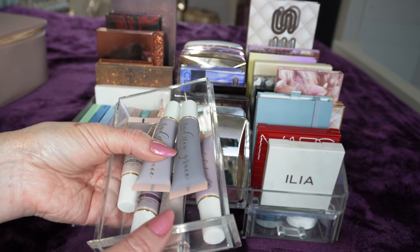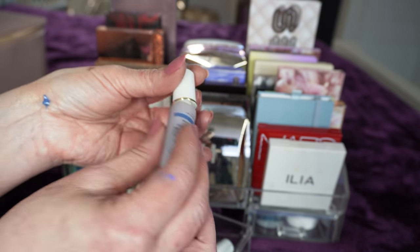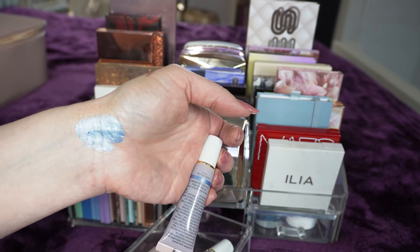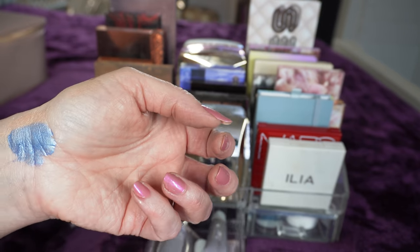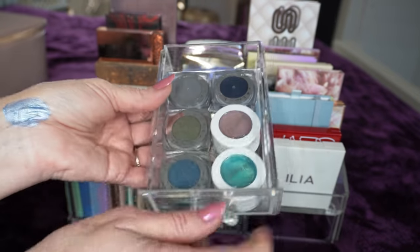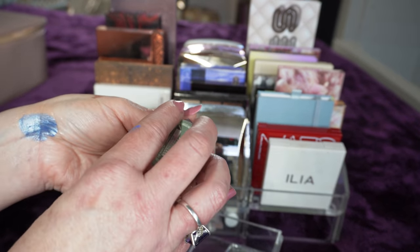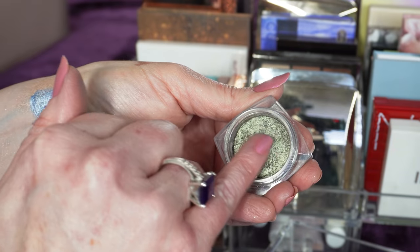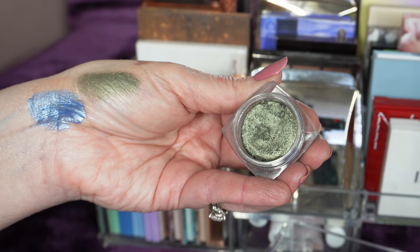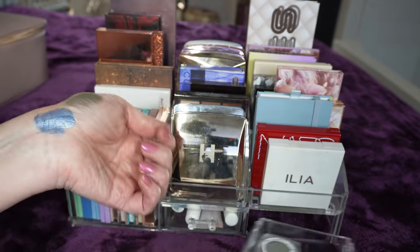Down here in the drawers are all of my Sydney Grace liquid eyeshadows. If you've never seen these, they're incredible - they last all day, go a very long way, and are incredibly pigmented. Look at that pigment - holy Moses! There's something very special about those. I have six of them and would love to get more. Over here are my super shock shadows and my L'Oreal Infallible, which is one of my very favorite formulas. This one is called Golden Sage - the sage is incredibly pretty and the colors are super saturated.